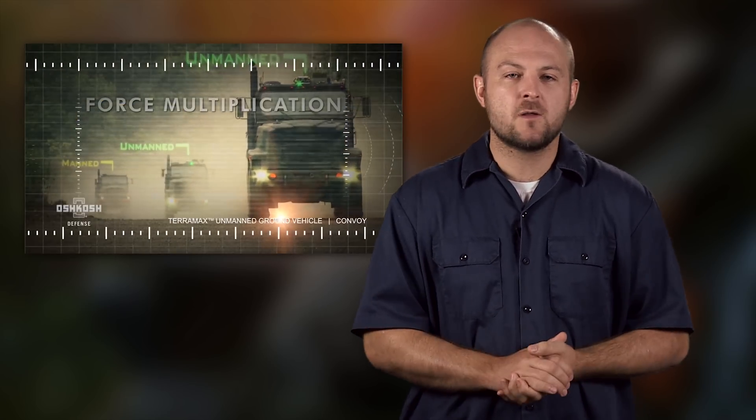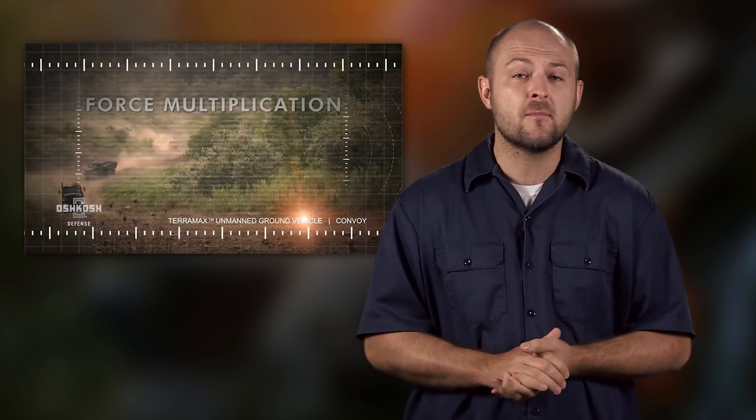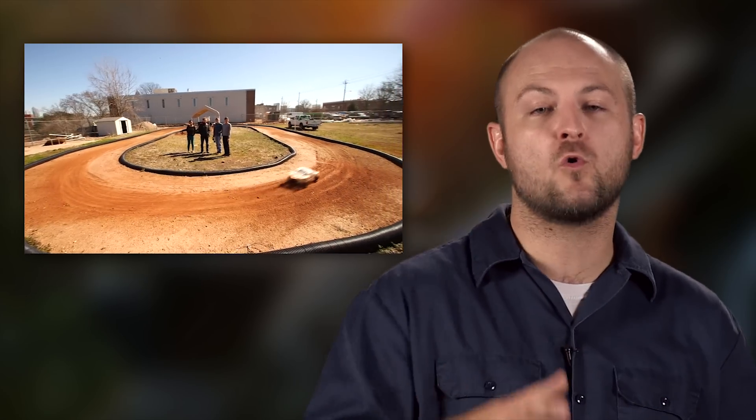No one knows where these autonomous golf carts will lead, but there's already unmanned truck solutions like Oshkosh's Terramac system. Eventually military trucks may be fully autonomous, allowing convoy vehicles to be heavily armored — more like a tank — keeping soldiers much safer while traveling through hostile regions. At some point, maybe we'll even see this technology in trophy trucks or ultra-four racing.